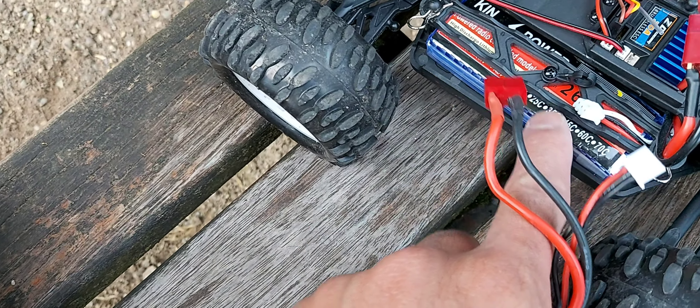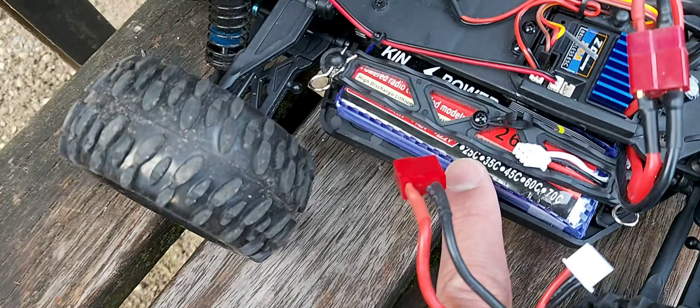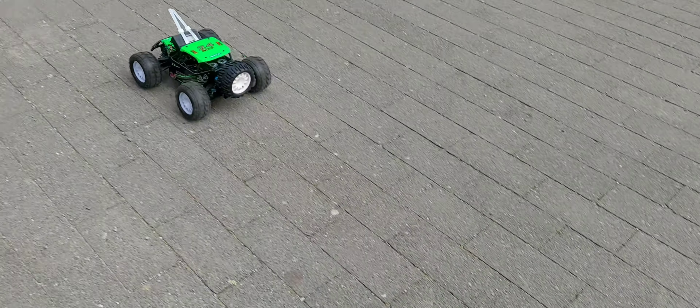Now we are going to try the 2,600 mAh LiPo battery, and I believe it's a 25C discharge rate. Let's do this — 2,600 mAh, 25C.